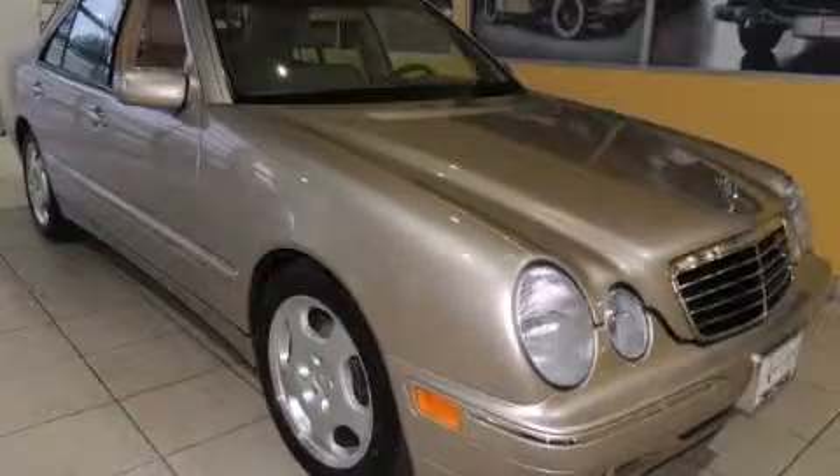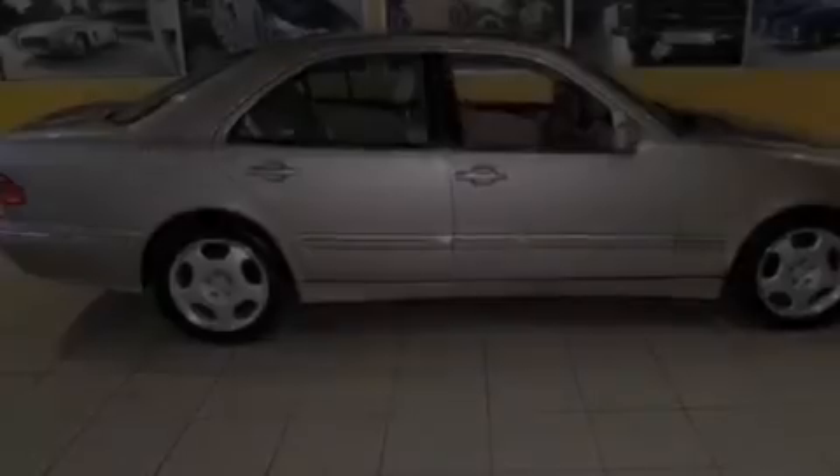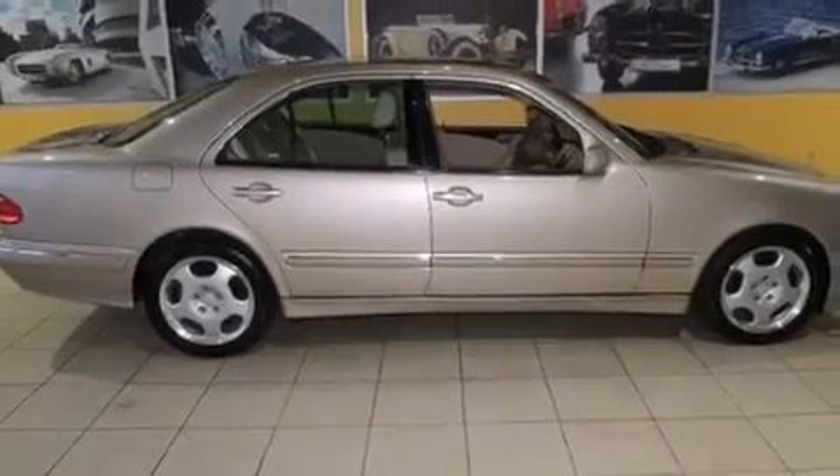This is a 2000 Mercedes-Benz E-Class, with great fit and finish. It features a 4.4-liter 8-cylinder engine and an automatic transmission.